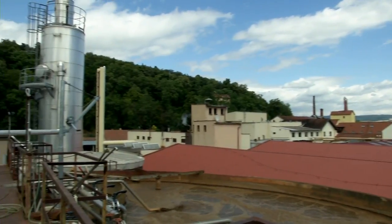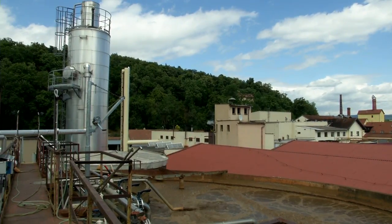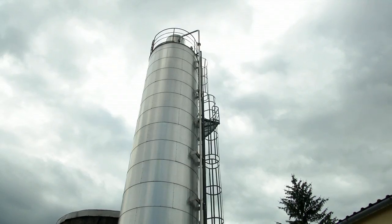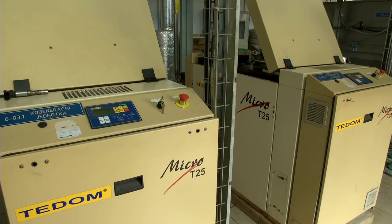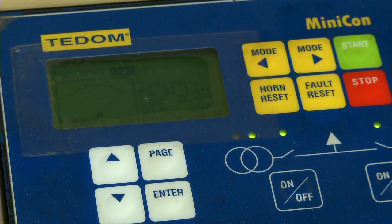Technologie výroby bioplinu byla zvolená z důvodu hlavně ekologických – zvýšení úrovně vyčištění a vypouštění odpadních vod. A jako druhým cílem bylo úspora elektrické energie. Prostřednictvím bioplinu, který spalujeme na kogeneračních jednotkách, ušetříme zhruba 5 % nakupované elektrické energie.